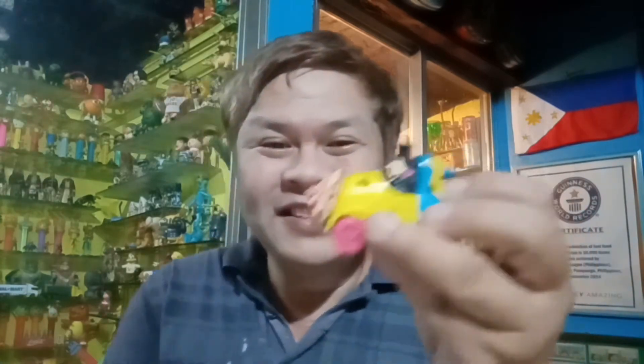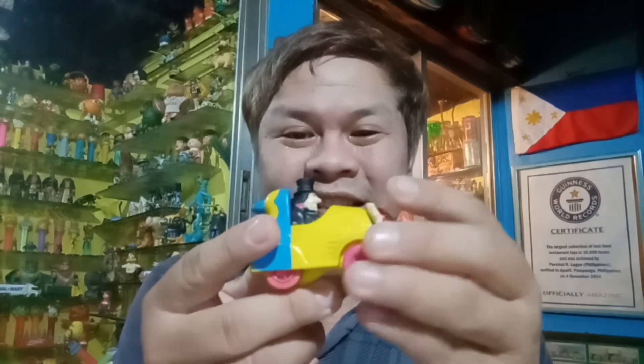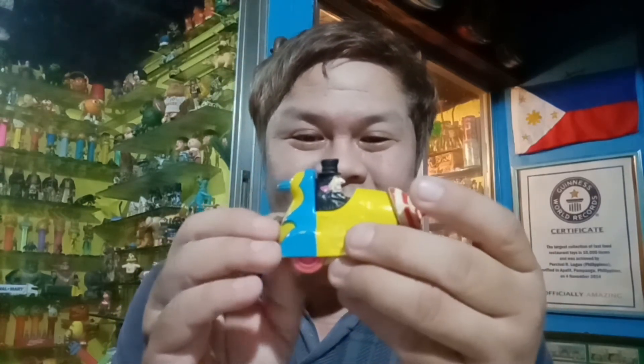And thus, he became the sinister villain as we all know him in the Batman and Robin series. So this is great. The toy is so amazing and, like I said, this is a great addition to my Percy's fast food toy collection. And I have to give credit to McDonald's Happy Meal for coming up with this particular toy.